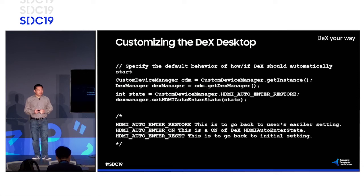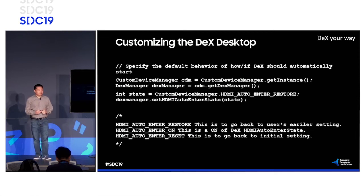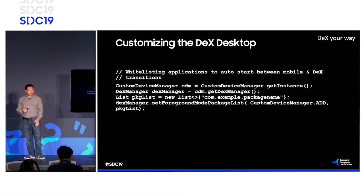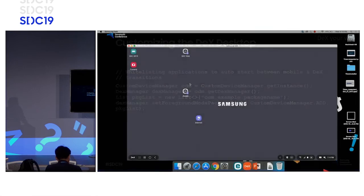If we wanted to change the screen mirroring behavior — we showed screen mirroring — we can change whether DeX starts automatically or force it to start automatically based on our use case and what we want to show the customer. This is the foreground and background control for how to bring it in.